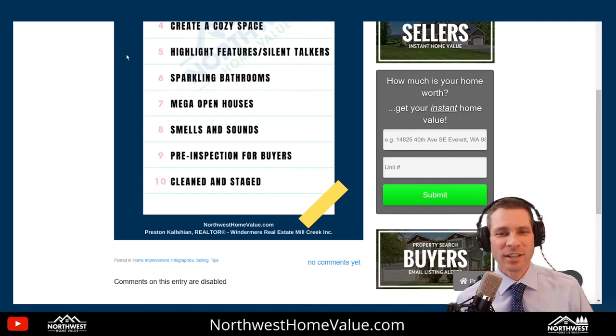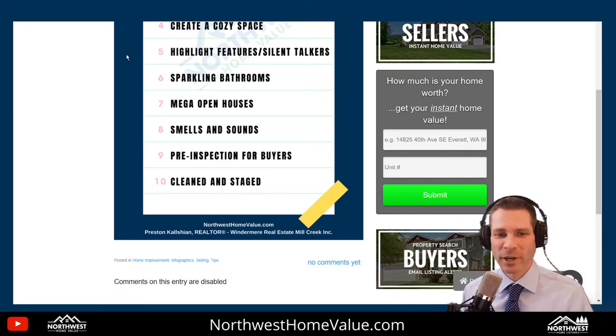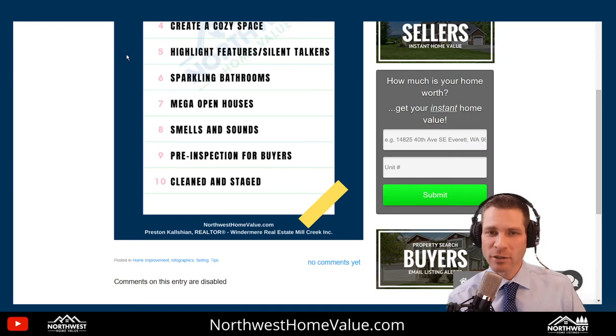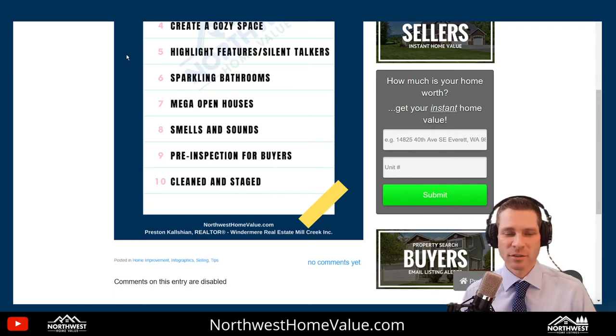Mega open houses. This has been a trend over the last five years — you see those tall open house banners and signs everywhere. It's important to have a really good open house, and it doesn't always mean extravagant signs and banners, but it does mean extravagant marketing — online, Facebook, Instagram, LinkedIn, blasting it socially to get people to attend. We bring the masses, which exposes your home to the largest pool of buyers and in turn gets you the highest offer.